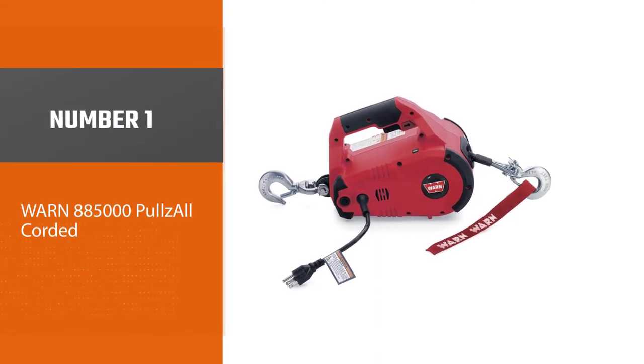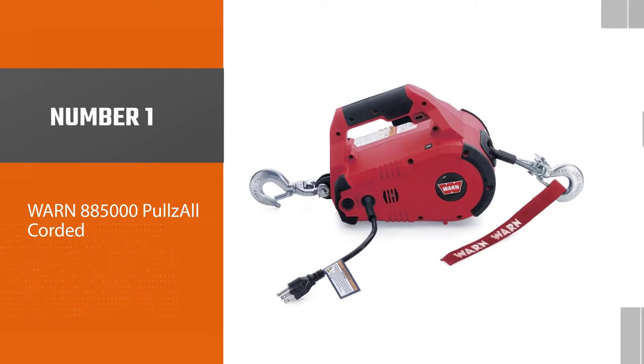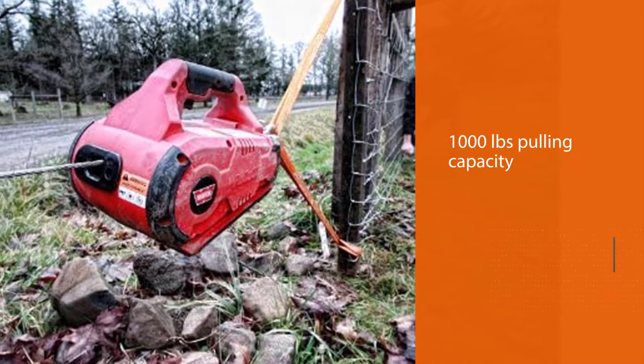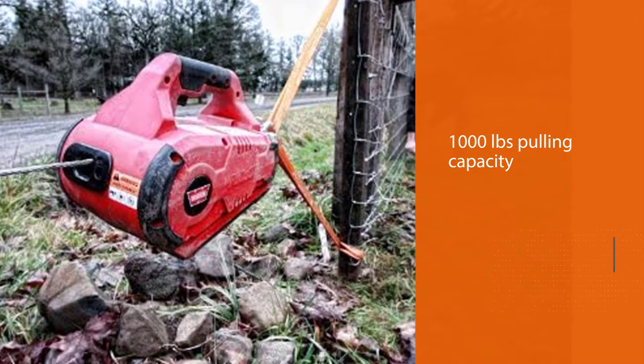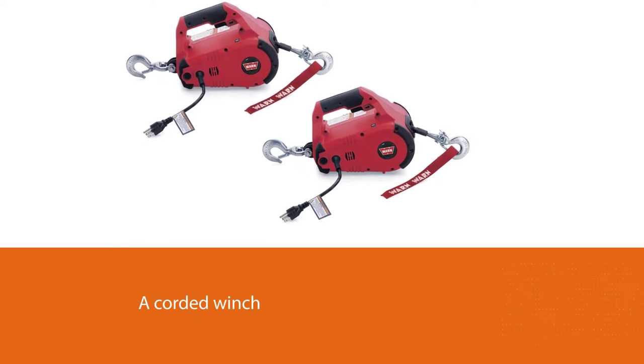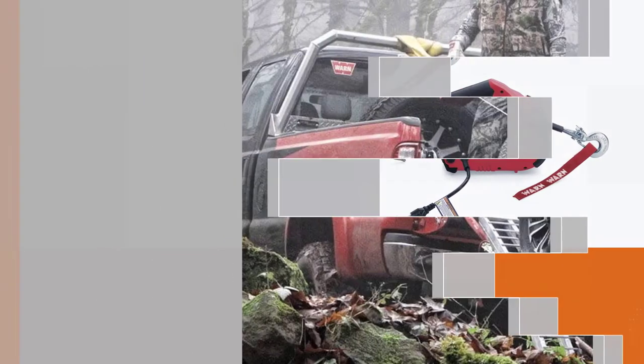Number one, most popular: Warn 8850000 pulls all corded. This winch from Warn has 1000 pounds pulling capacity. As this is a corded winch, you will want to use it for mostly utility lifting and pulling. That means this is not a good option for pulling vehicles outdoors when you go for an off-roading adventure.